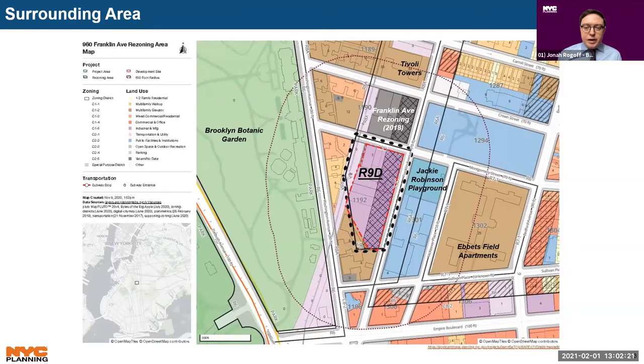The surrounding area is generally characterized by multi-family residential buildings, public facilities and institutions, and commercial uses. Residential uses are concentrated on the mid-blocks and avenues while commercial uses are located along Franklin Avenue to the north, Bedford and Rogers Avenues to the east, and Empire Boulevard to the south. Medgar Evers College is located to the east, as well as Jackie Robinson Playground, and the Brooklyn Botanic Garden is one block to the west. Residential and mixed-use buildings consist primarily of pre-war mid-rise apartment buildings ranging in height from two to six stories. The surrounding area also contains a few residential towers built under height factor zoning, including the 33-story, 335-foot-tall Tavoli Towers one block north and the Ebbetsfield apartment complex consisting of seven 25-story, 258-foot-tall buildings located one block east.